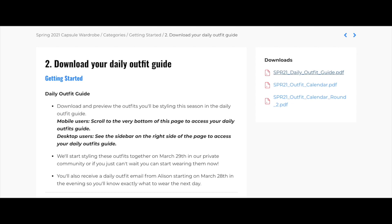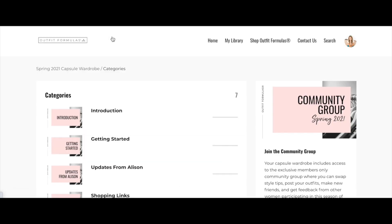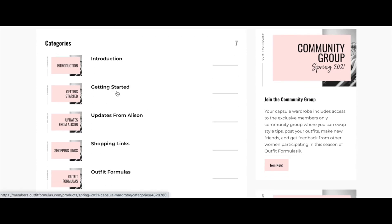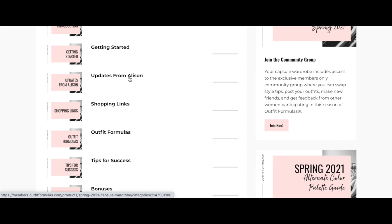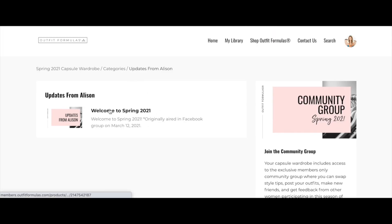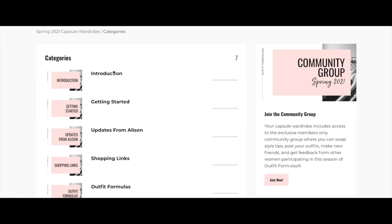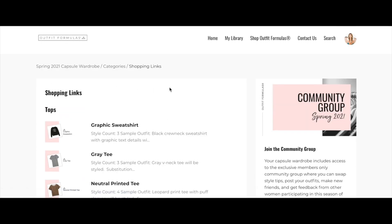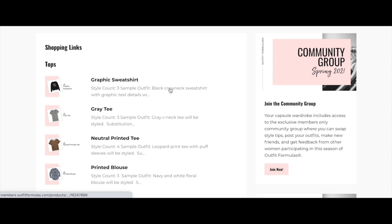Heading back to categories: the Getting Started section covers everything to get you going quickly. The shopping links section is one of my favorite sections — it's really a catalog of recommended items to create your capsule wardrobe. If you've already shopped your closet and want to add new pieces, this is the fun part. Each piece on the shopping list has a corresponding product here.